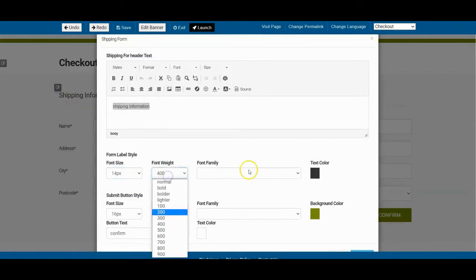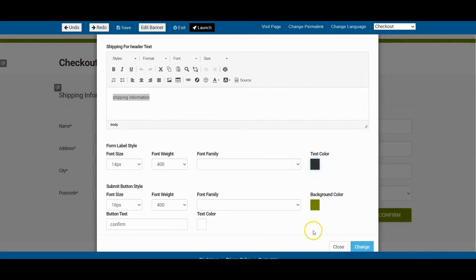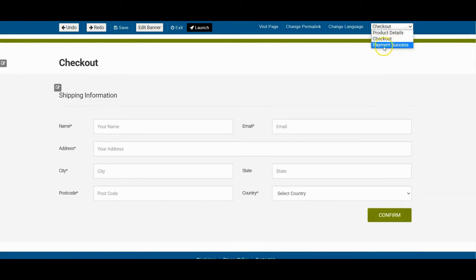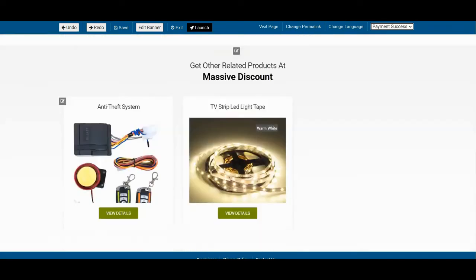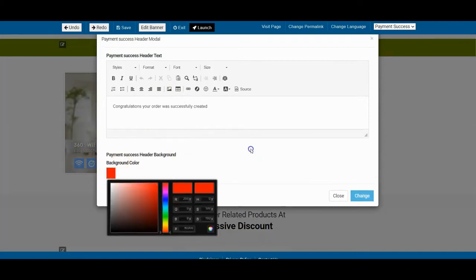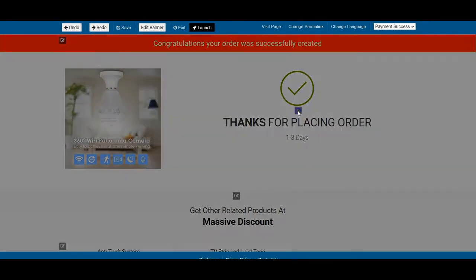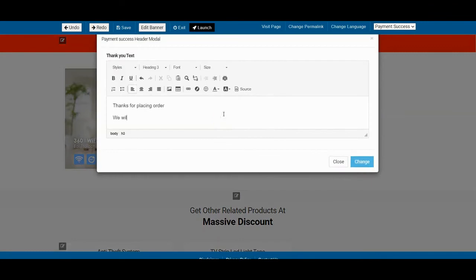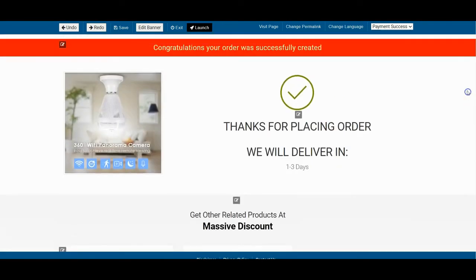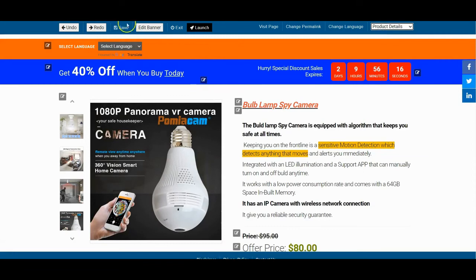You can also click here to modify the thank you page — you can click here to modify this as well, customize everything on this page, and add your own text. Once you are done, click on 'Save' and 'Launch.'